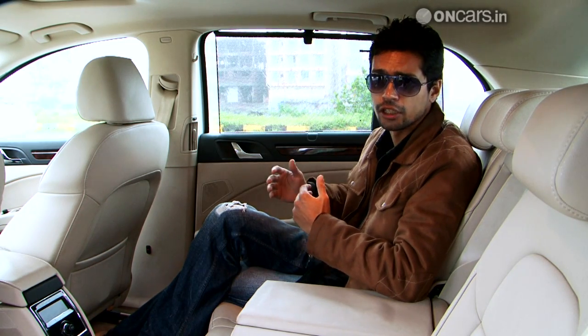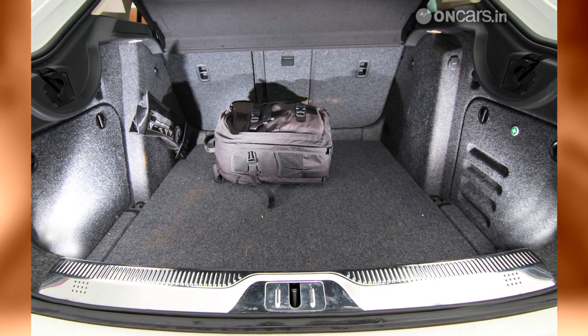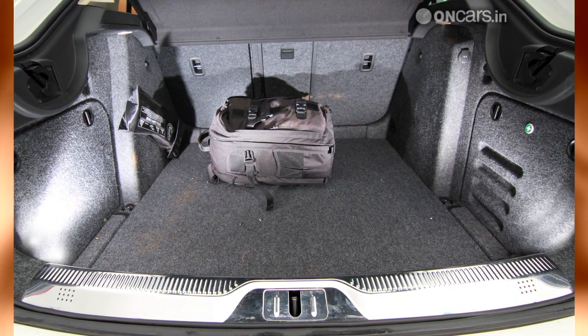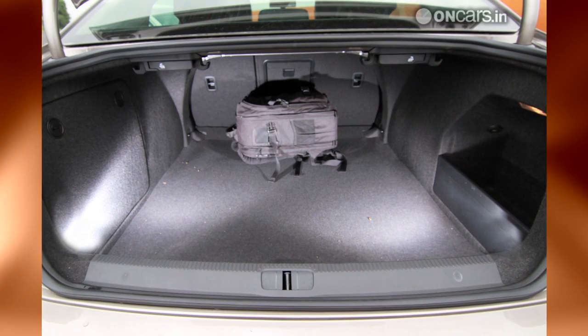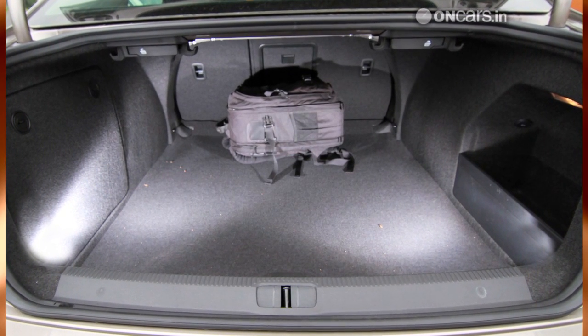The Passat is also reasonably spacious, but not as roomy as the Superb. The Superb also comes up a bit more practical owing to its boot, although the Passat's isn't small either.